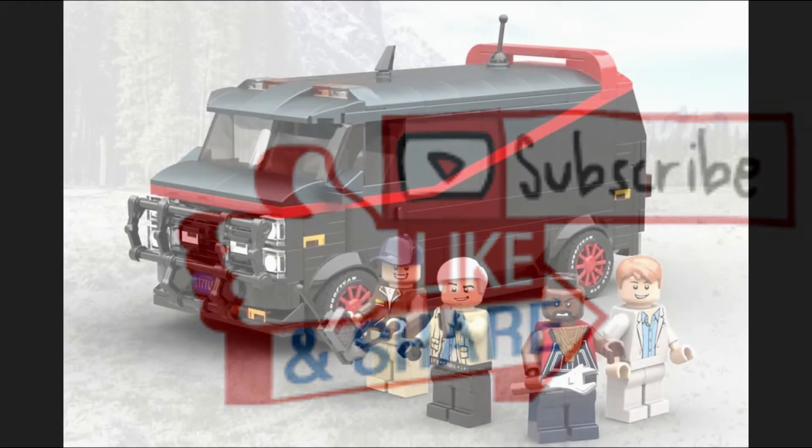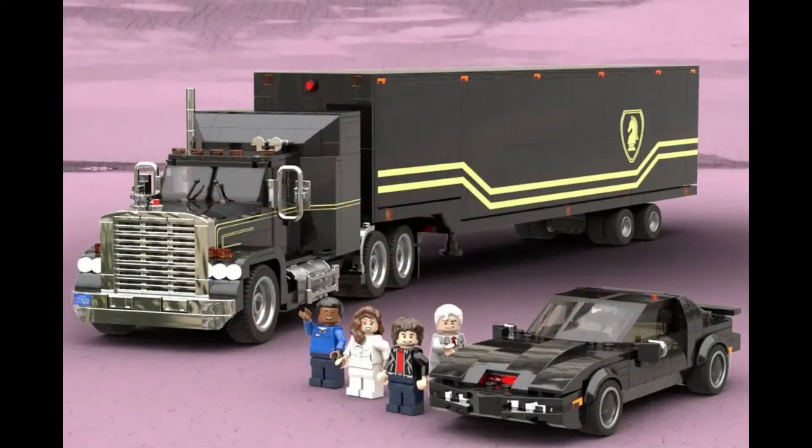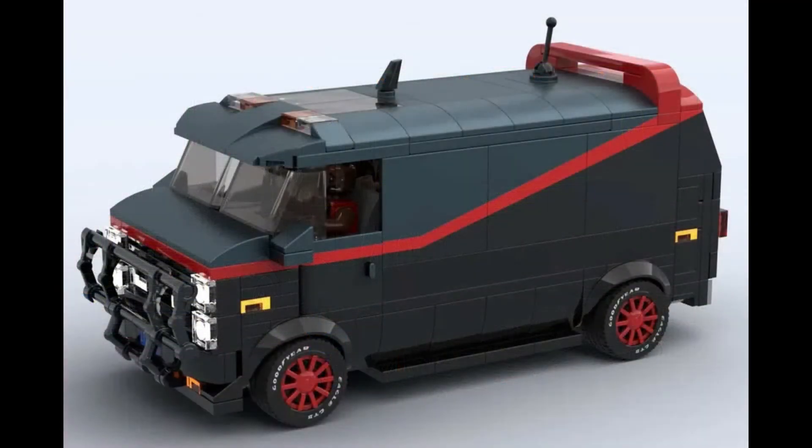Today saw HenkVDL05 and his project the A-Team hit the 10k goal, so big congrats there. And if you think the name sounds familiar, you wouldn't be wrong, as this is the same creator that brought us the Kit and Knight Rider LEGO Ideas set that recently also hit the 10k goal, which means that both will be in the same review.